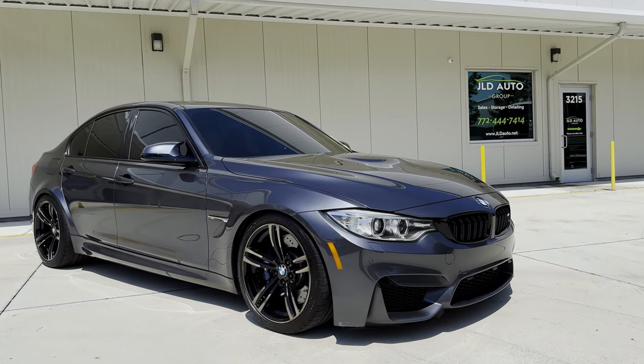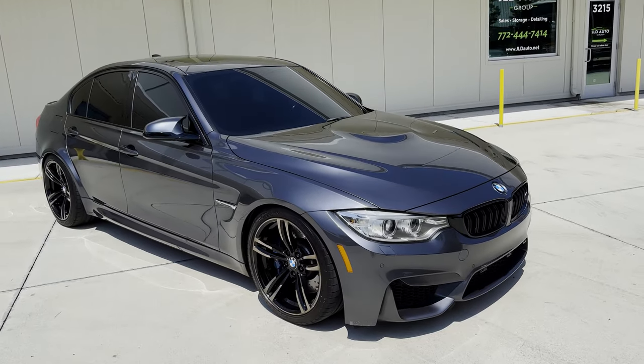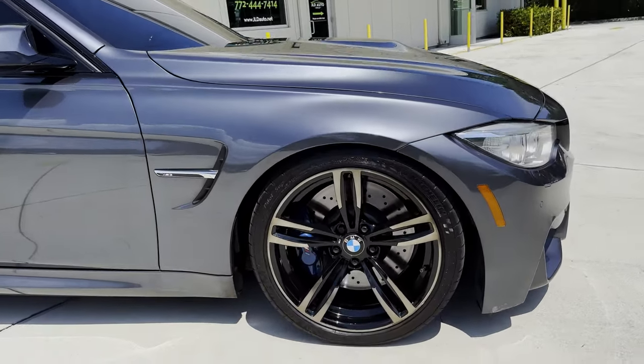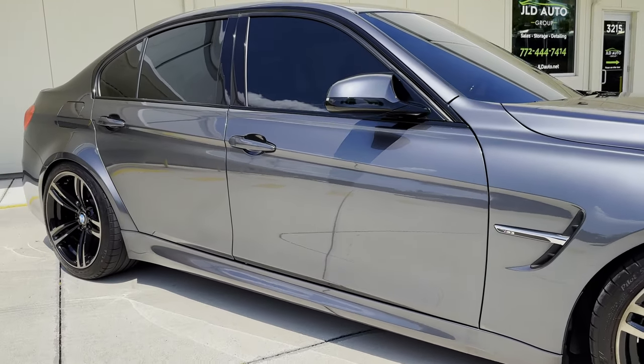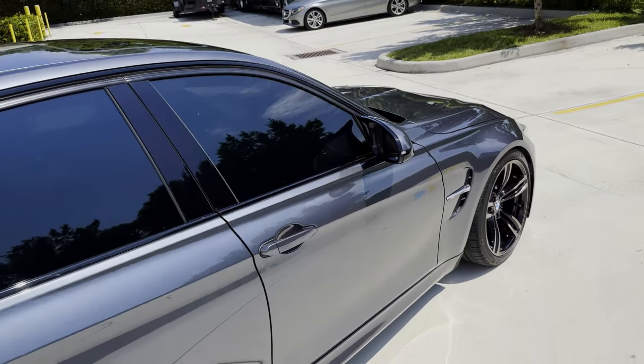New into inventory at JLD Auto Group is this 2015 BMW M3 sedan. This example is finished in mineral gray metallic exterior paint over a black extended merino leather interior. We'll make our way inside of this M3 in just a few moments, but for now it's worth noting that this example has right around 58,000 miles on the odometer.